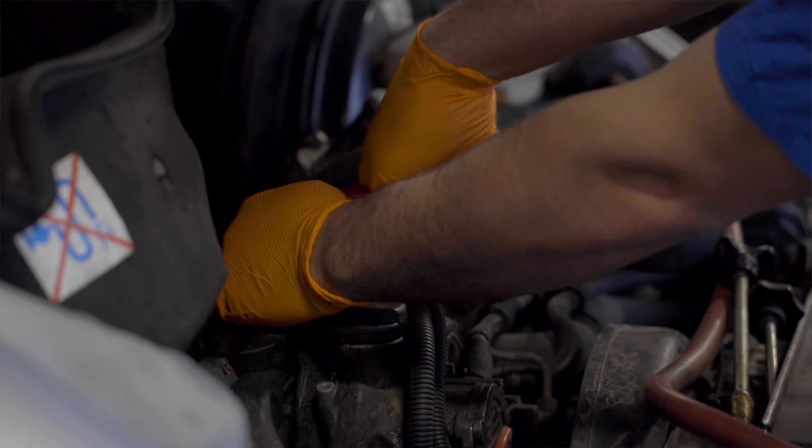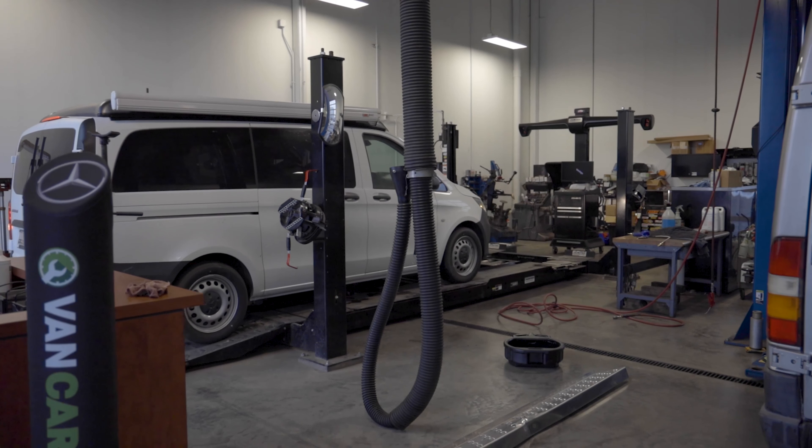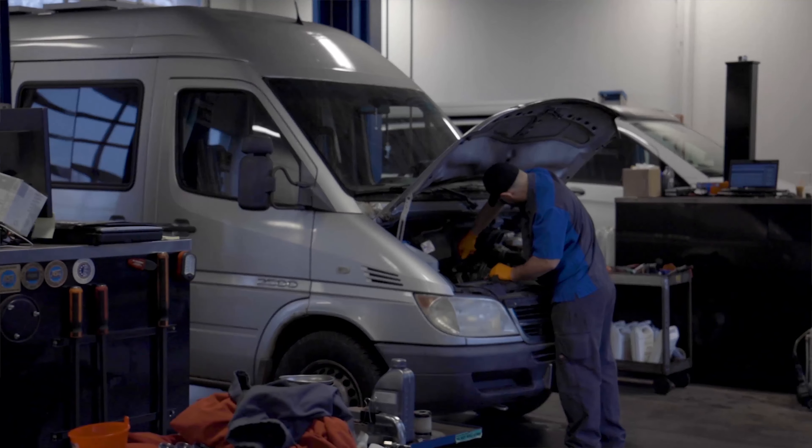Working on these vehicles is a little bit different. Obviously they're a little bit bigger than the normal passenger vehicle, but as you can see behind us we've got the hoist and obviously the facility to handle that.